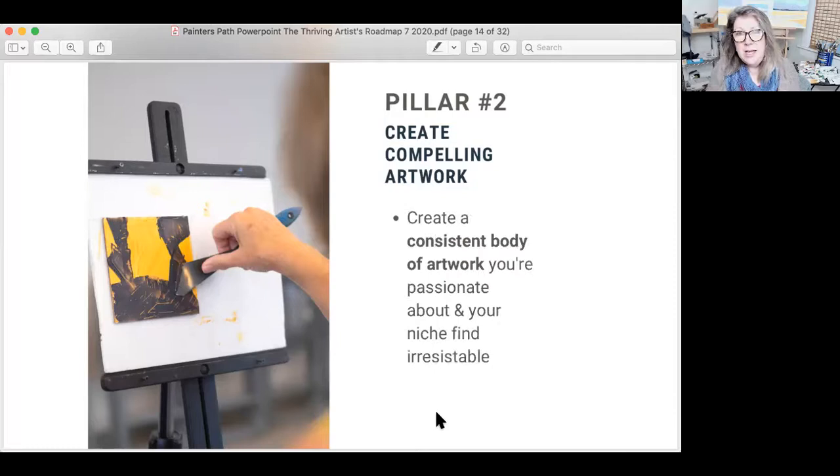Creating a consistent body of artwork happens over time. That consistent body means you're making art that you're passionate about — don't just paint for the market, that does not work. Making art that is in alignment with you and with your market means you're going to create work that your ideal collectors, your niche, will adore. They'll find it irresistible. There are some very concrete things you can do with artwork that makes it psychologically and emotionally appealing to people without their even necessarily realizing it. That's the foundation of what we talk about over in composition, color, and light — and you have access to that.